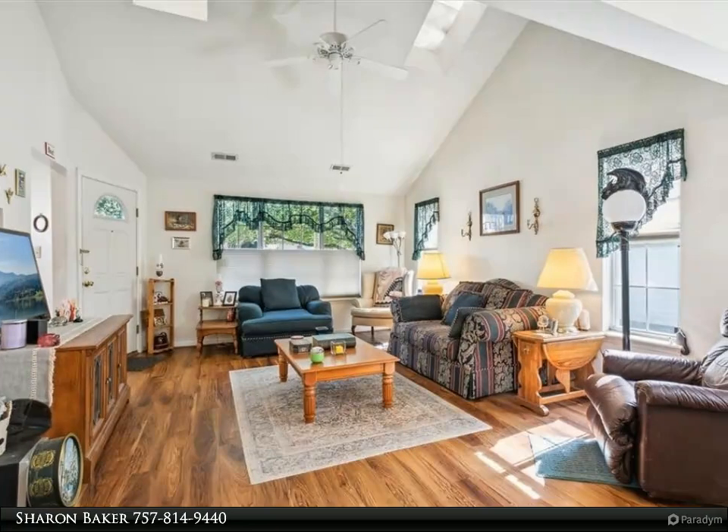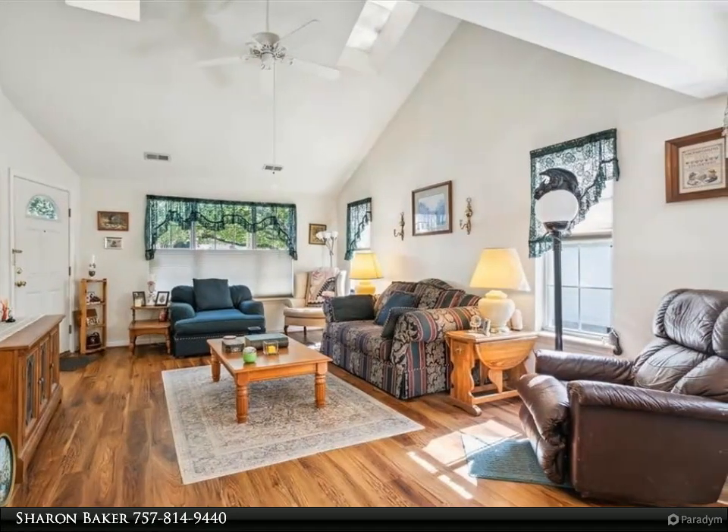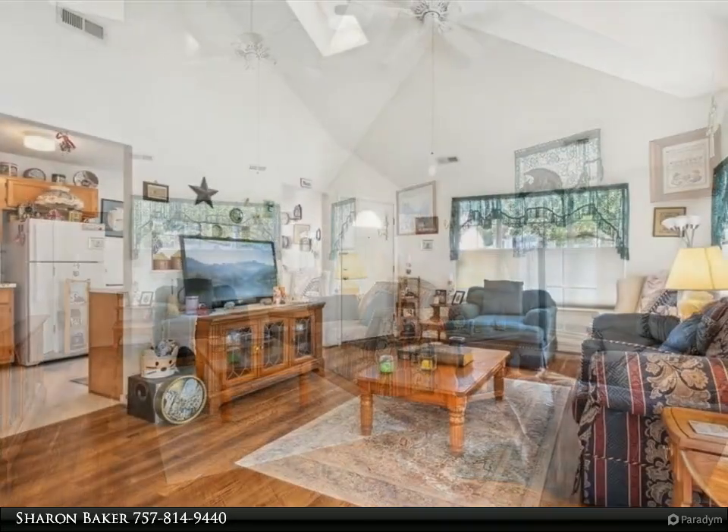This Berkshire Hathaway Home Services RW Town Realty property video is presented by Sharon Baker. Nice one-level home with a cozy cottage feel.